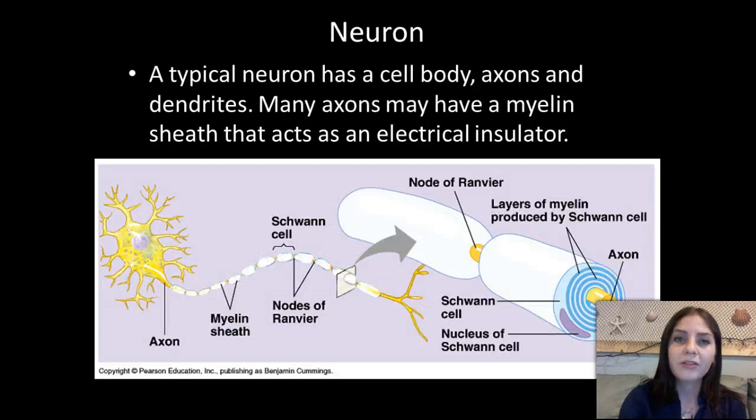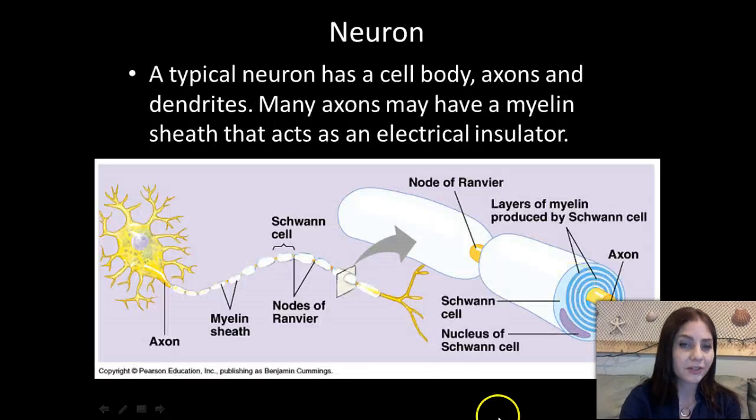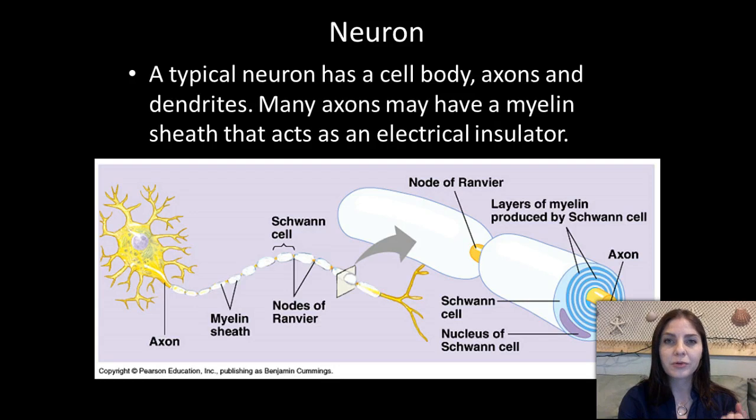On this next slide, we're taking another look at the neuron. We still have our dendrites, cell body, axon, and axon hillock. But something that's a little different — these are Schwann cells. The Schwann cells produce a material called myelin, which is a fatty material, and we call it the myelin sheath — basically an insulator. It's the same concept as putting insulation around copper wires. We want that electrical impulse to get transmitted as quickly as possible, and that's exactly what the myelin sheath produced by the Schwann cells does.